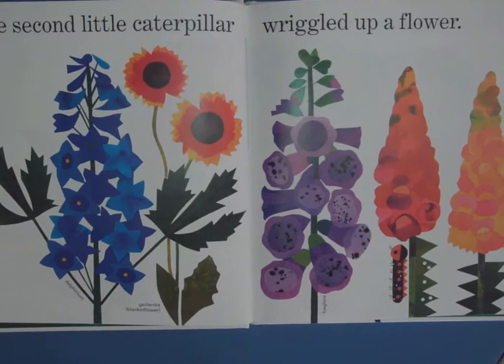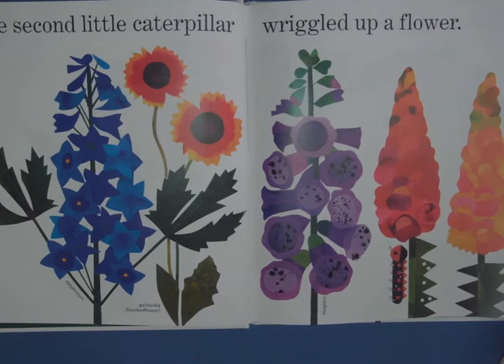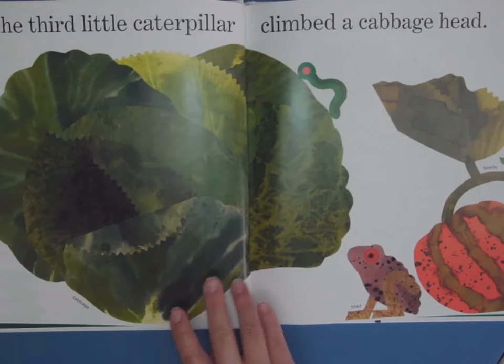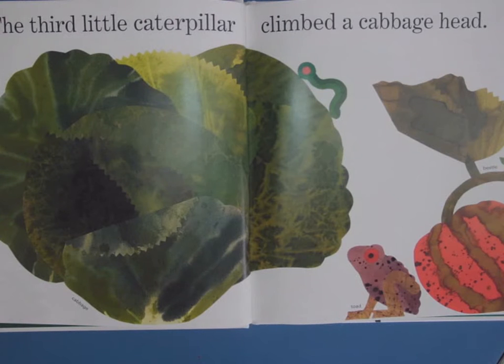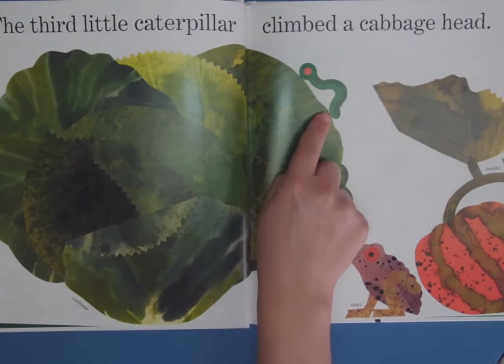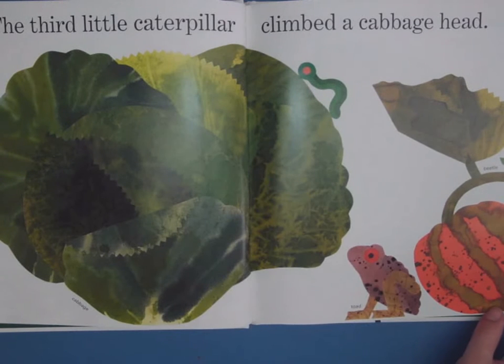The second little caterpillar wiggled up the flower — delphinium, blanket flower, foxglove, snapdragons. These are things that you might be finding in your garden as our flowers start to peek up. The third little caterpillar climbed a cabbage head. And if you're a gardener, you might not like to see that caterpillar there because he's going to be eating the leaves.